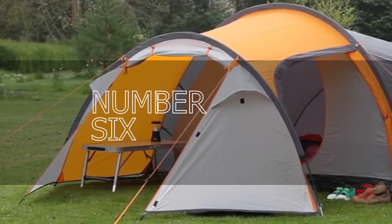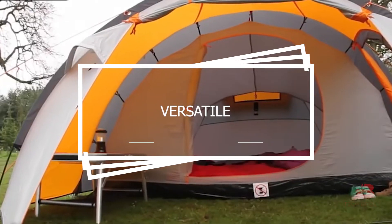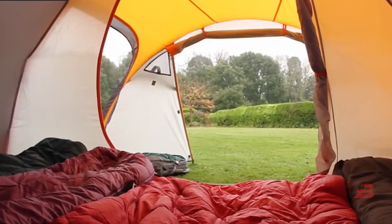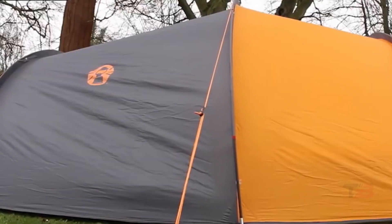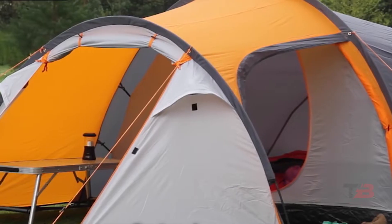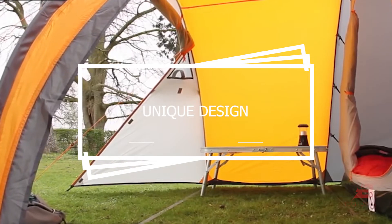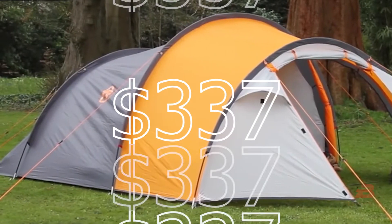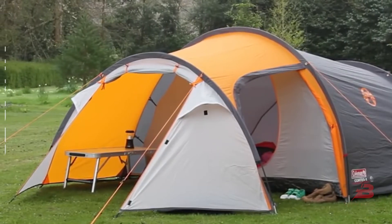Number 6: Coleman Cortez 6. As a result of its versatility, this family tent is perfect for individuals who enjoy action-packed getaways. It contains a huge living area with seats for 6 people at a table and a separate large room. The entrances to this tent are of a unique design that eliminates the need to unzip and roll them up. Costing $337 and weighing 20 pounds, it's a hefty investment.